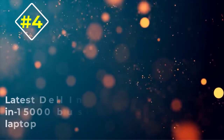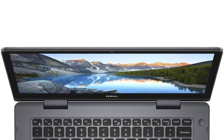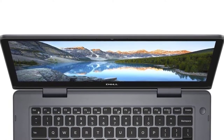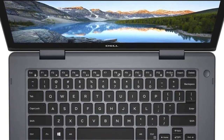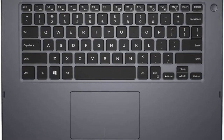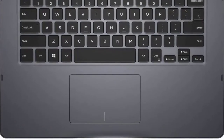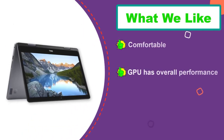Number four: latest Dell Inspiron 2-in-1 5000 business laptop. The Dell Inspiron comes with a 14.0-inch LED backlit touchscreen display and an 8th gen Intel Core i3 processor for smooth and speedy performance. It is empowered with 8 gigabytes of RAM and Intel UHD 620 shared graphics memory. The Inspiron lets you store your files easily in 256 gigabytes SSD storage for fast processing.